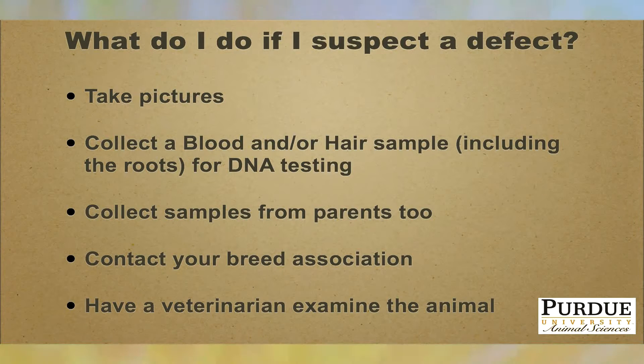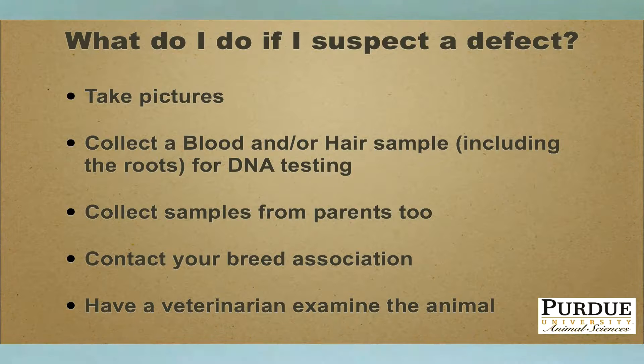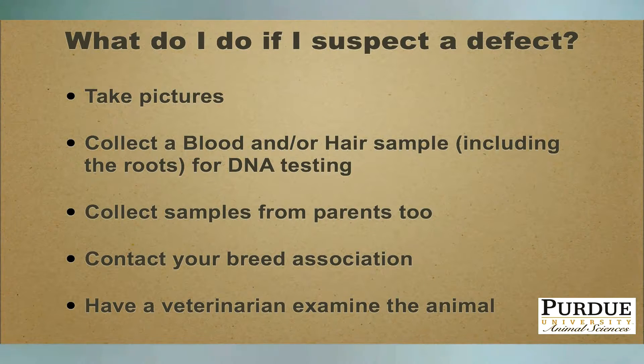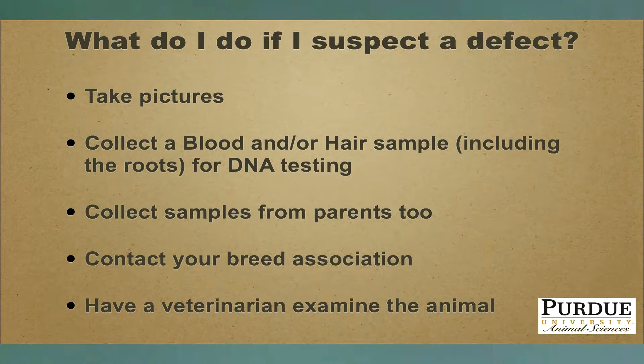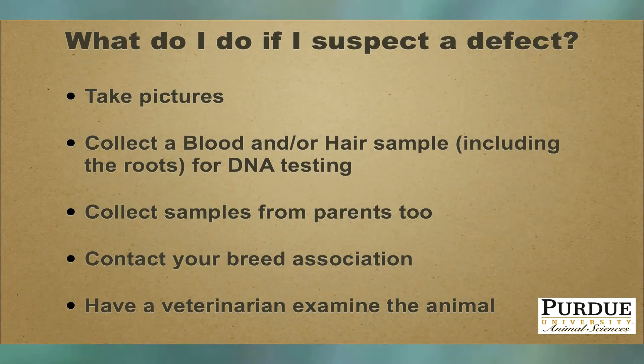If possible, have a veterinarian examine the animal. If the animal is already dead, they may want to do gross anatomy to see what else might be wrong. Quite frequently, if an animal has a defect, it's expressed in several ways in the phenotype. Documenting all of the abnormal phenotypic characteristics would be helpful in determining whether it was a genetic defect or something caused by a non-genetic factor.